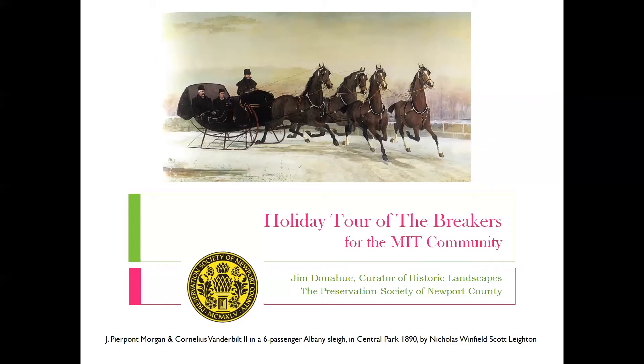On behalf of MITAC, I want to welcome everybody to this incredible tour today of The Breakers in the Newport Mansions in Newport, Rhode Island. We're absolutely thrilled to have this talk today with so much interest from the MIT community, just leaps and bounds beyond what we ever thought.